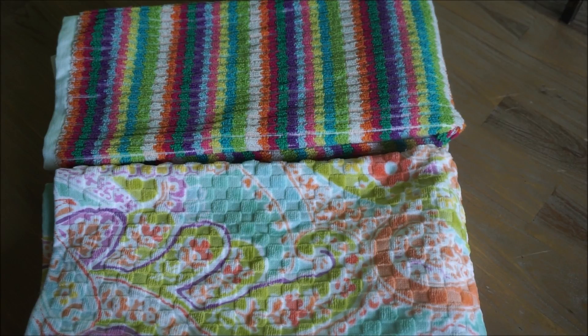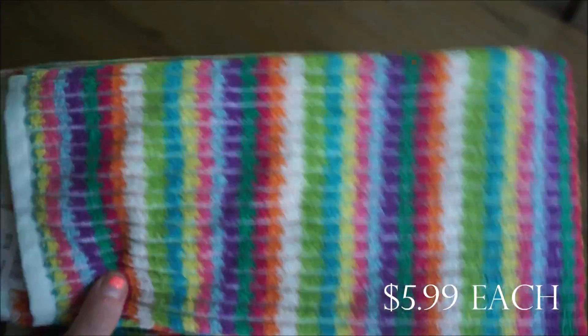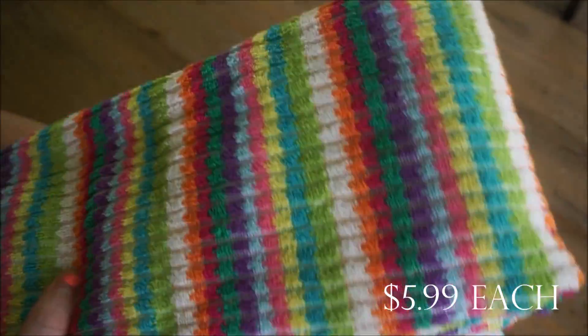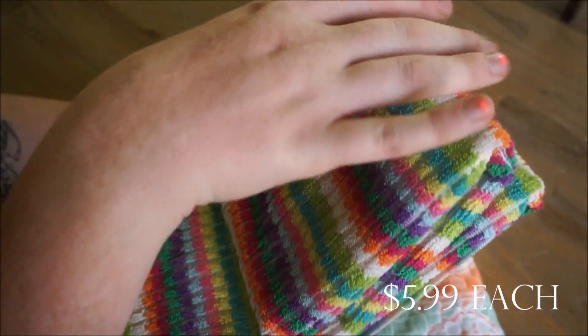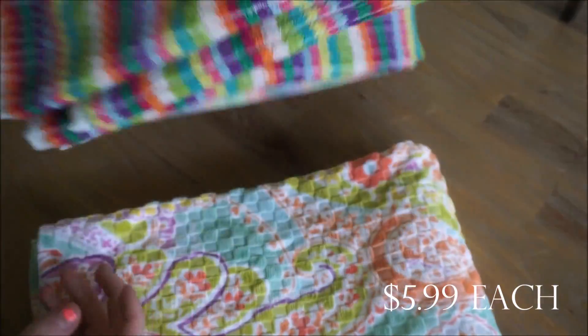I also purchased several new bathroom towels. I got two versions of these super colorful ones — there are a bunch of colors in there. They're perfect for summer, definitely not something I'll have out during fall and winter, but for spring and summer I thought these were really pretty. They're the oversized ones, so I love those.